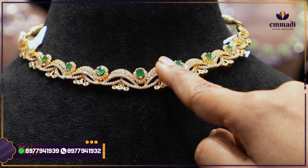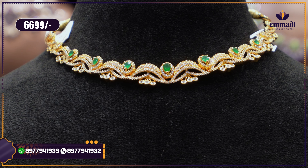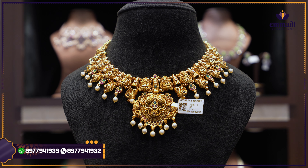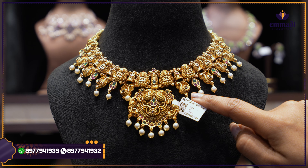Very very reasonable price for a classic and fancy look — complete CZ with gold polish and emeralds. The kamrilla cut design gives a complete umbrella shape. Price: ₹6,699 only.